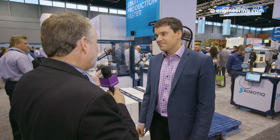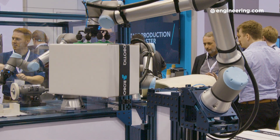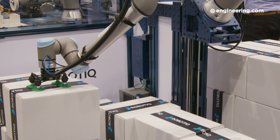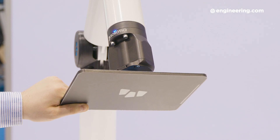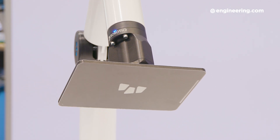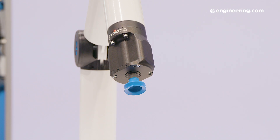Vacuum grippers are of course a very popular approach for palletization and pick-and-place applications, typically using an external source of power such as air or vacuum. We're really proud to launch two new vacuum grippers. The first is EPIC — it's an electric gripper you can connect directly to the wrist of a robot, so you don't need compressed air and don't need to manage cabling or tubing along the robot arm.